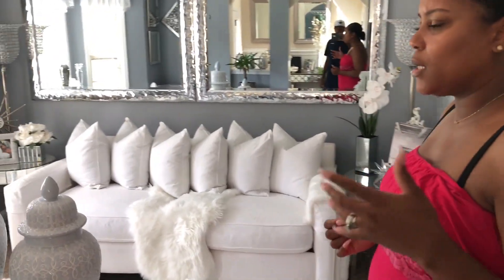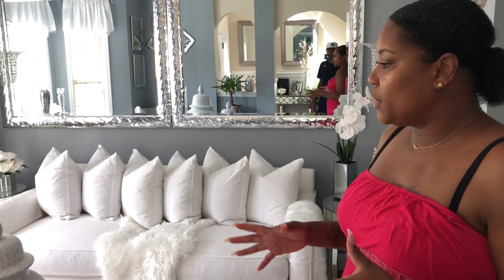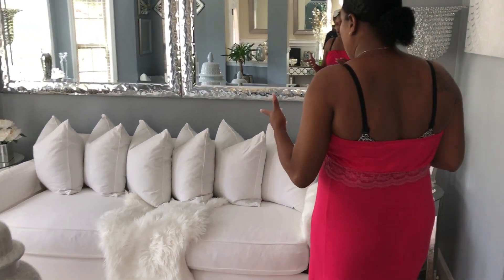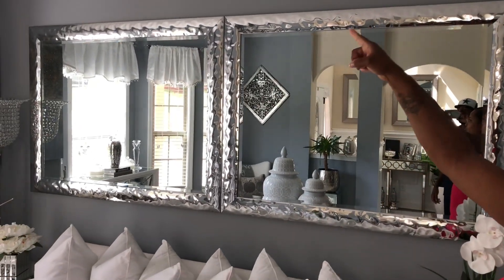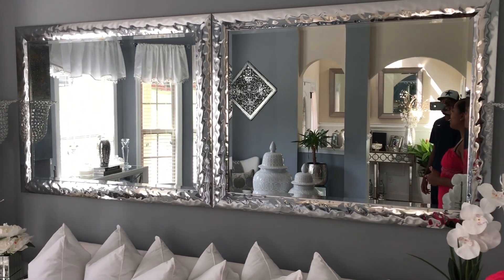If a lot of you guys have been following me since the beginning, hey to all my subscribers. Thank you so much for subscribing, I really appreciate it. But if you remember the first video, this room is pretty much the same layout — I just tweaked some things. So the first thing that we changed in this room was the mirrors. If you all remember, I had one big huge mirror here, and now I have two mirrors. I wanted to make a statement as far as the mirrors.